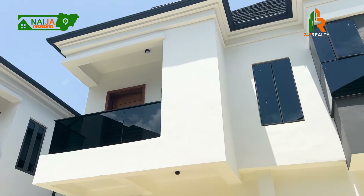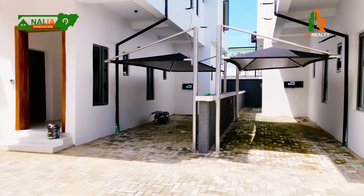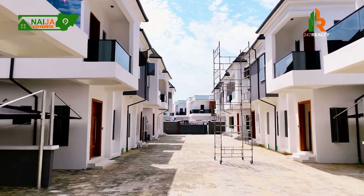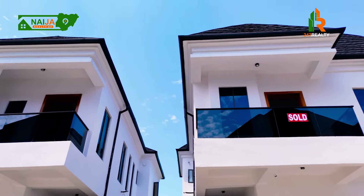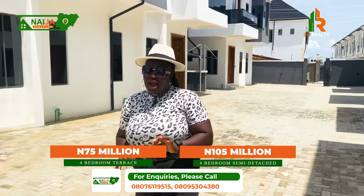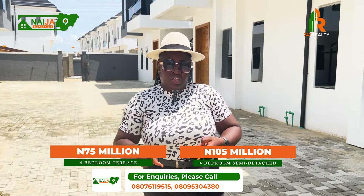This is the four-bedroom semi-detached — one bedroom downstairs and three bedrooms upstairs. You can see the parking space here. In this entire court, we have 14 units of these four-bedroom semi-detached, and a large number are already sold. You can see 'sold' on almost all these units — basically just four units are still available for sale. It is selling at 105 million naira. These units are finished already; all you need to do is pay and move in. There is no payment plan for these units.